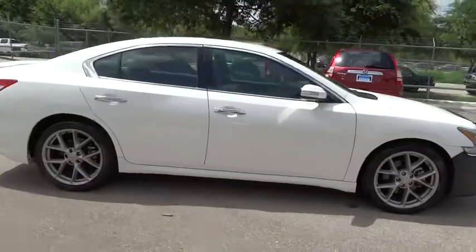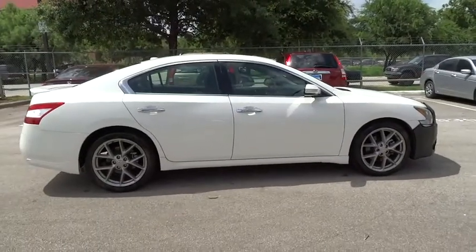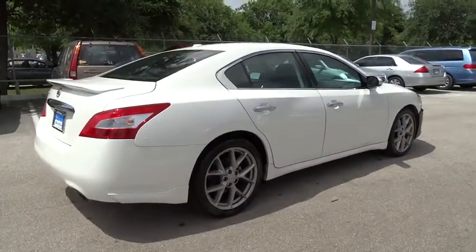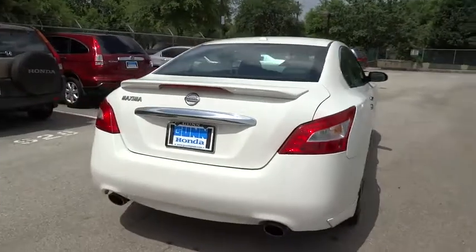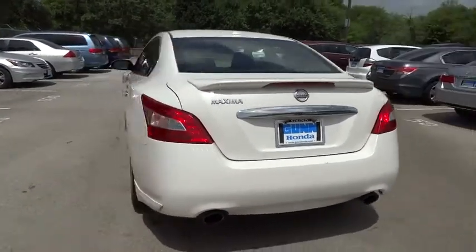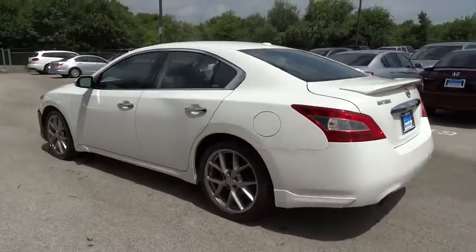This vehicle has less than 45,000 miles. Here are some of this vehicle's great options: stability control, traction control, anti-lock braking system, CD changer, power passenger seat, keyless entry, steering wheel audio controls, and Bluetooth.